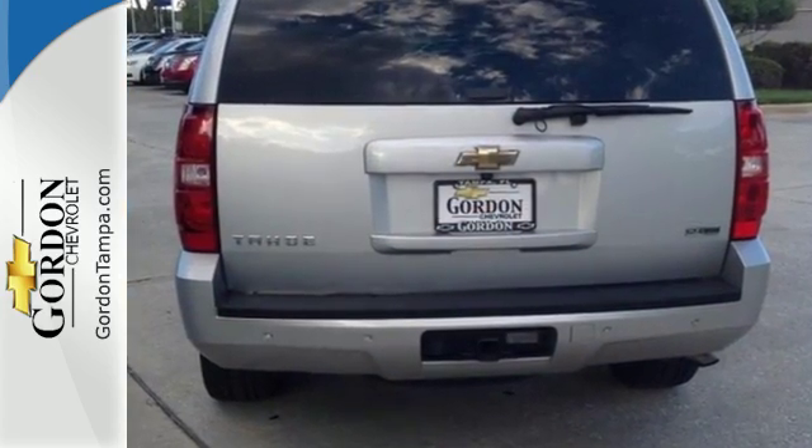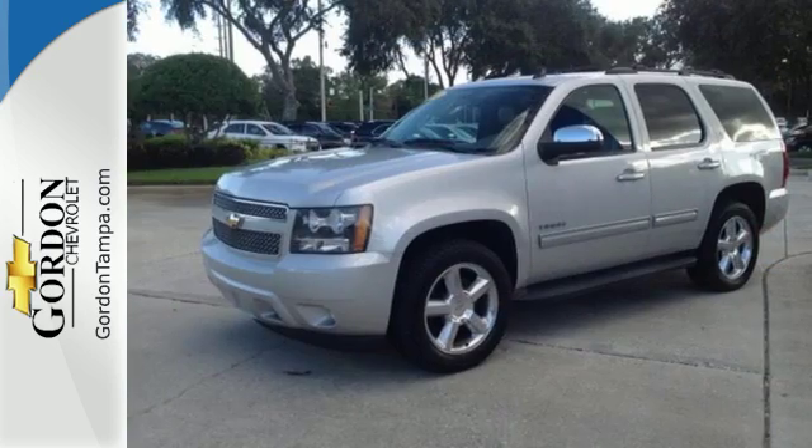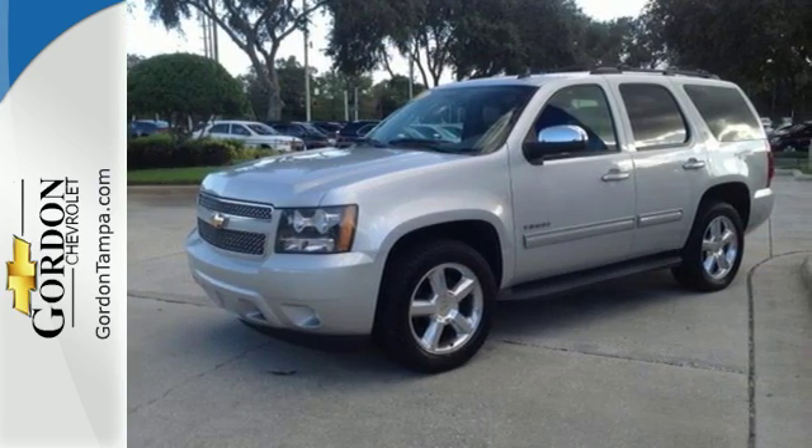This Tahoe represents the pinnacle of performance and safety. It's the definitive SUV for your family's comfort and your peace of mind.